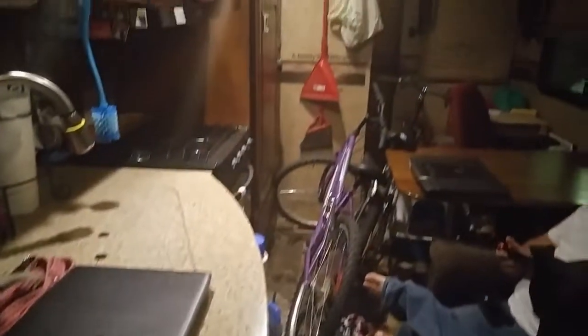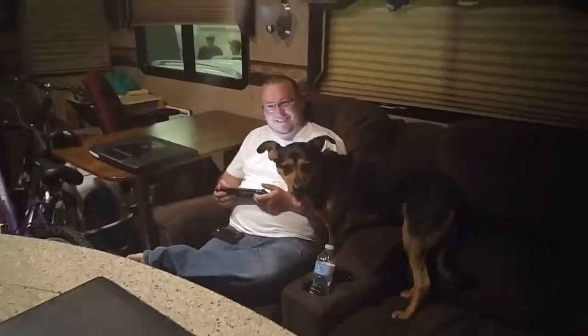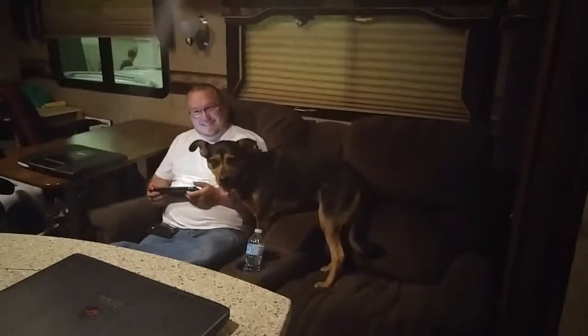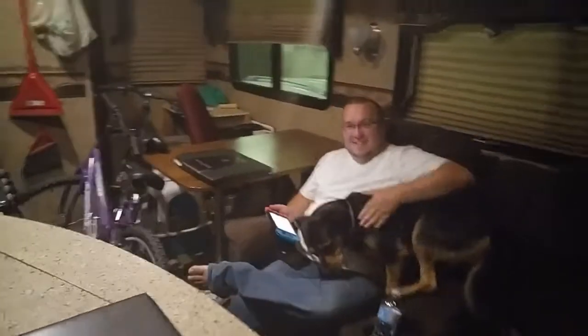It's Rachel. I wanted to give you a quick tour of our trailer when the slides are pulled in. Our kitchen is as usual. Our bikes are inside since our bike kayak rack didn't work out. And if I step back up by where the door was, this is our living room. So it's a little more squish.